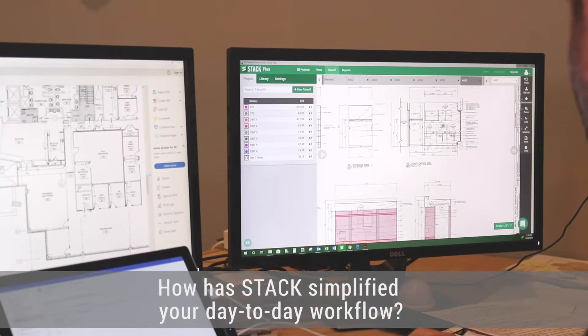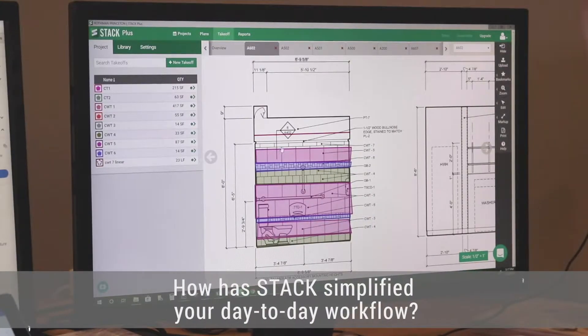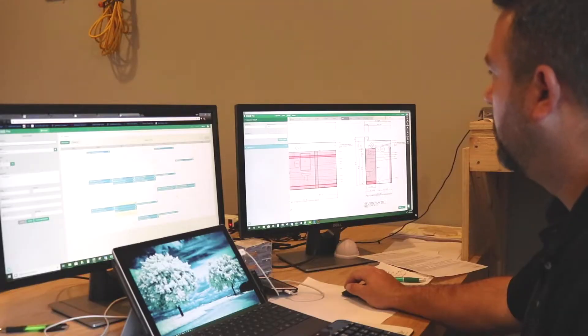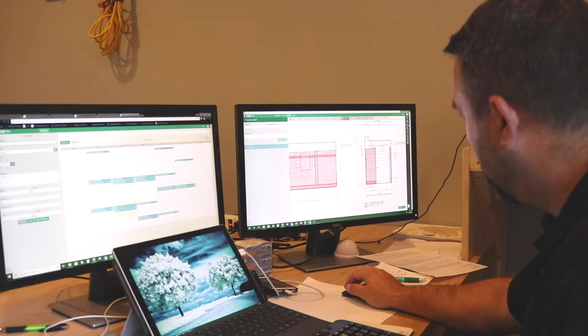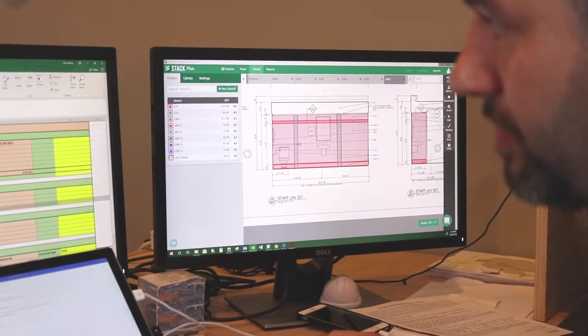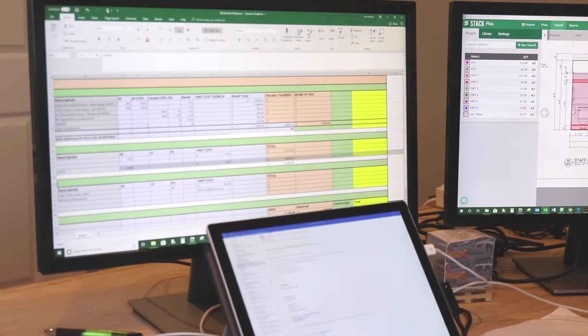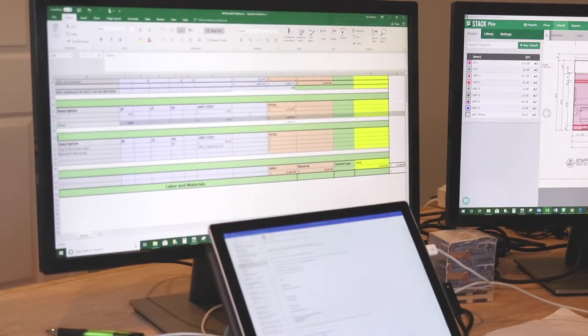Because most of my work is on the computer to start with, it's nice to be able to finish on the same computer. I use two screens so I can move back and forth between the different documents. It allows me to do everything from the beginning takeoff to the review process to the submittal process all in one shot, which I really enjoy.